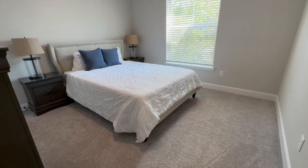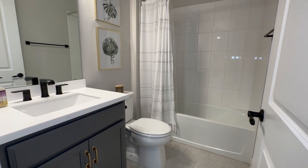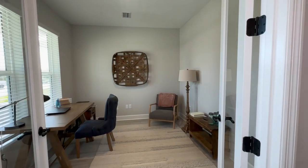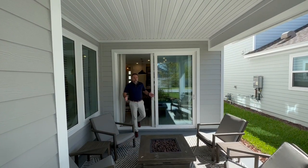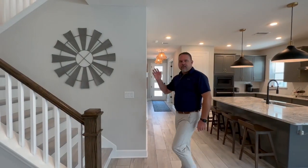Also on the first floor, you've got a guest bedroom with adjacent full bathroom. Also on the first floor in the front of the home, we've got these beautiful French doors that open up into an office with a view out to the street. On the back of the house, we've got this patio so you can enjoy the peace and quiet of the outdoors.